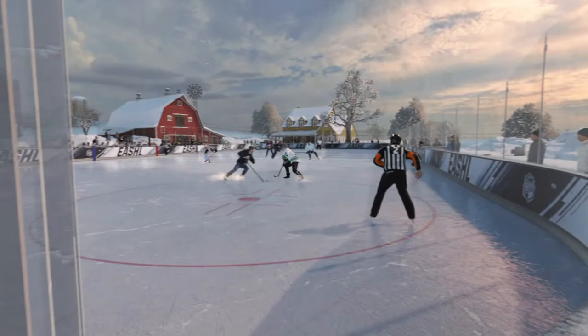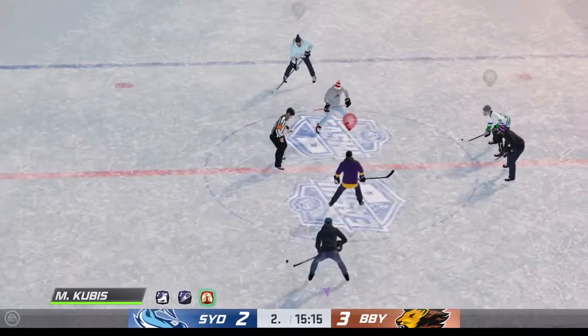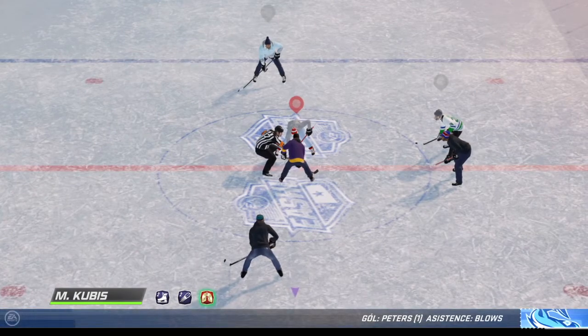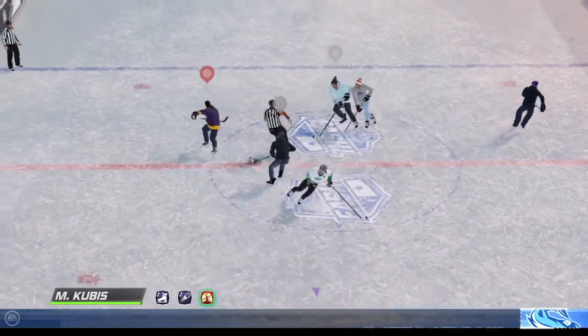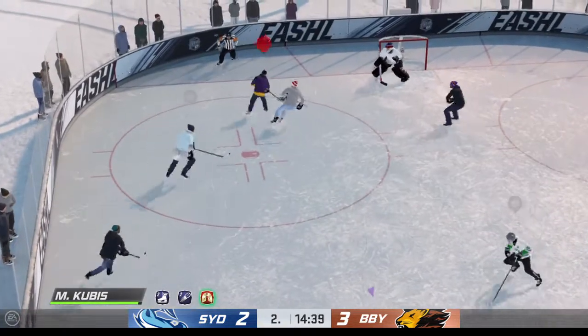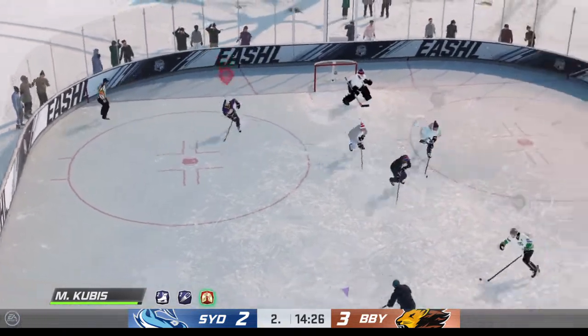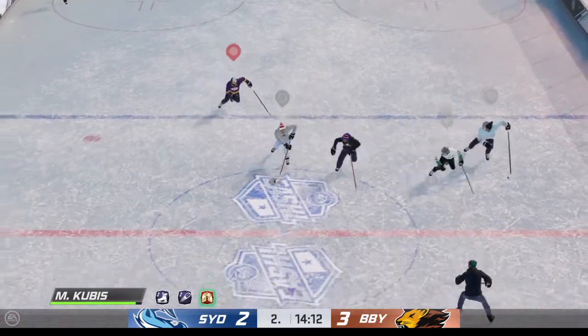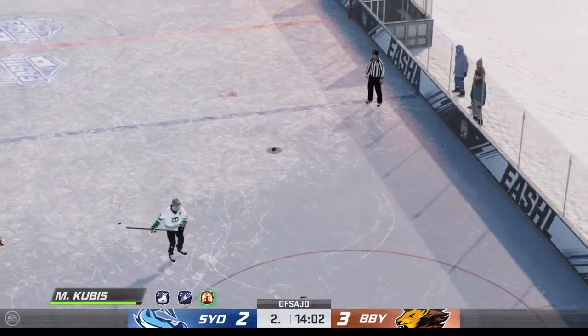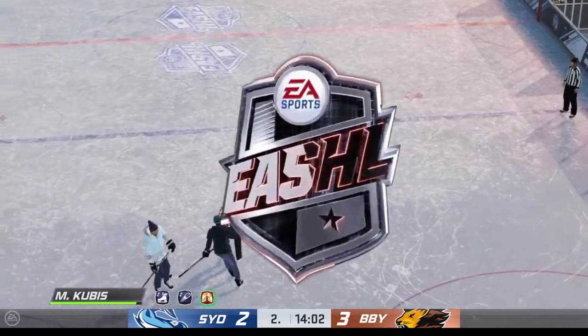You don't get many of these odd-man rushes in the game, so when you do get one, you better take advantage. Really nice play. The Lions continue to lead here in this second period, looking strong offensively. They've got numbers — good hit to knock the puck loose, stopped by the goaltender, brings the puck into the offensive end. Offside is the call and we'll have a faceoff just outside the blue line.